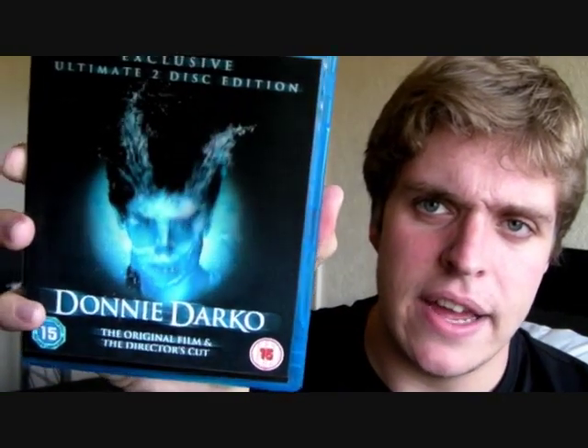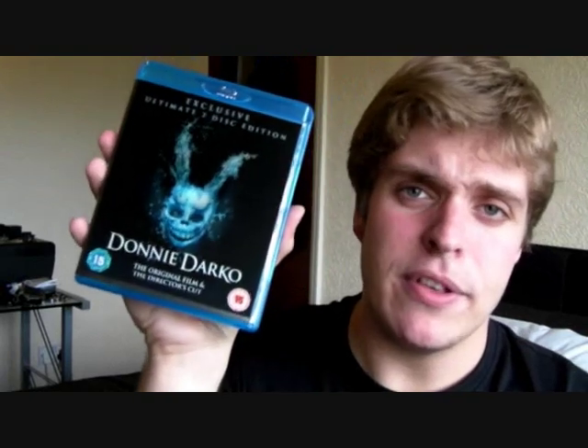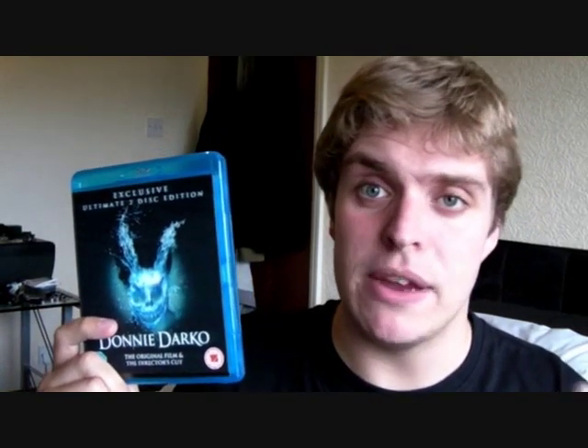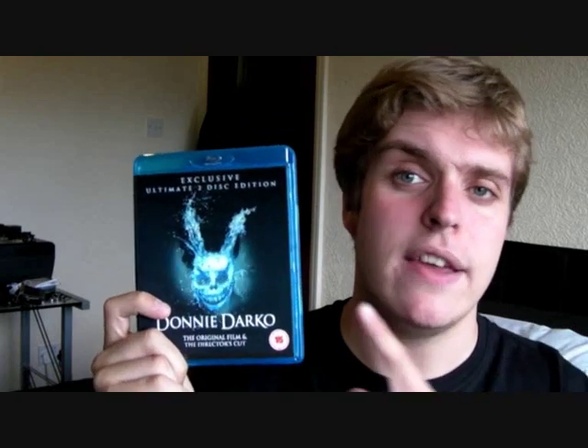The next film on Blu-ray has an exclusive cover to Asda, the supermarket I bought it from, and that's Donnie Darko. As you can see, it has a lenticular cover where you can see Donnie turning into Frank. It's definitely one of my favourite films — I absolutely love Donnie Darko and would argue it's one of the greatest comic book slash superhero movies ever made. This contains both the theatrical cut, which is the superior cut in my opinion, and the director's cut. All the special features from the DVD are there, especially the commentary with Kevin Smith over the director's cut, which is absolutely hilarious. He really brings Richard Kelly, the director, out of his shell and they get quite a natural conversation going. It's funny and interesting and really shows the film in a new light.